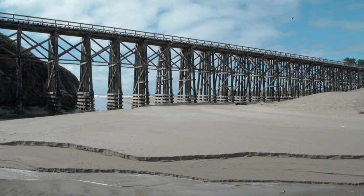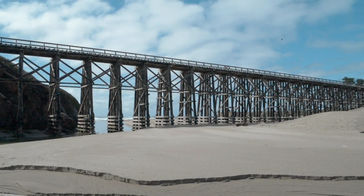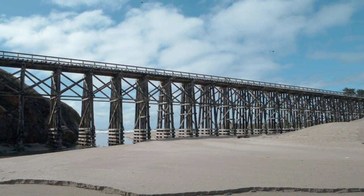Our next stop is the Pudding Creek trestle, right behind me. This trestle was built back in 1915 as part of the Ten Mile Railroad. The Ten Mile Railroad was built to bring lumber into the town of Fort Bragg from — you guessed it — 10 miles north down into town. One of my favorite features: we've driven from the lower parking lot to the upper parking lot and you get these beautiful views of the beach below. Really absolutely stunning.